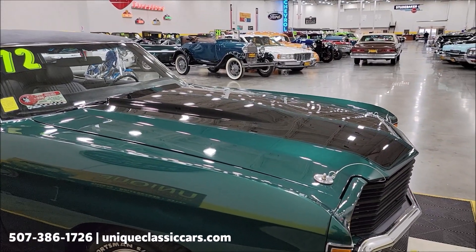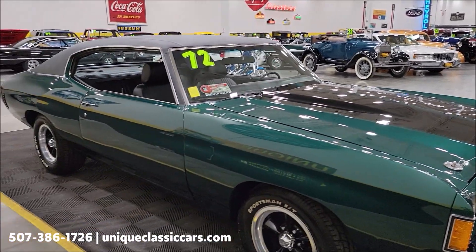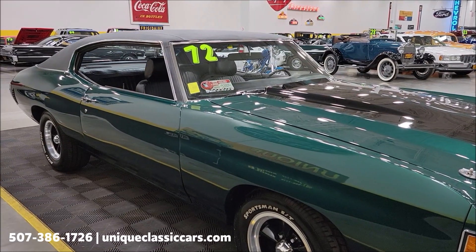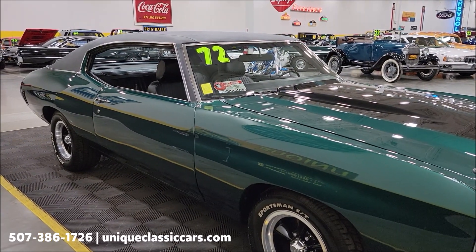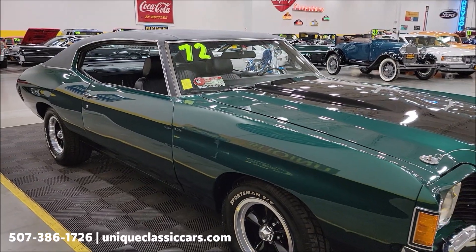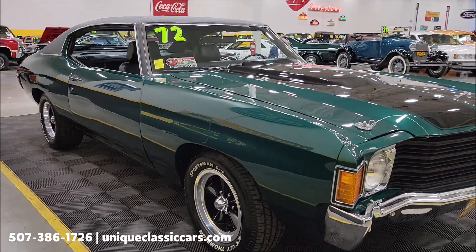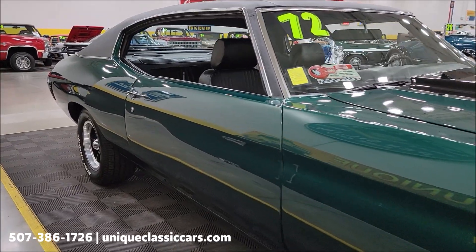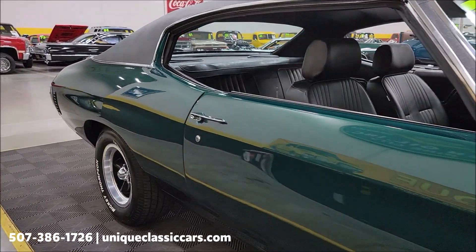This is the original engine that came with this car. You can see a picture of the stamping on the pad with the suffix code and also the VIN derivative matching up with the VIN on the car. Automatic transmission — it's got a Turbo Hydra-matic 350 paired up with the 350 underneath the hood.